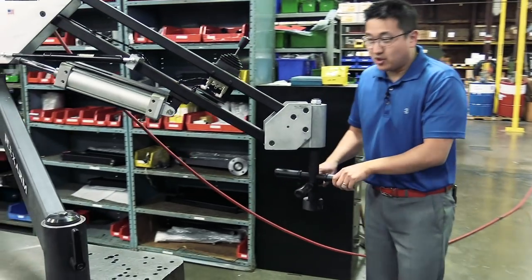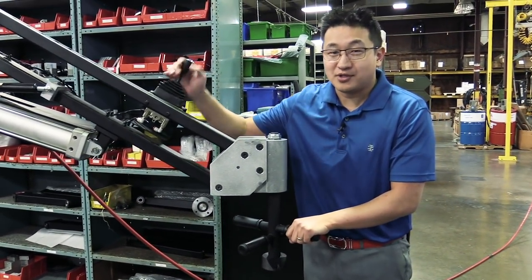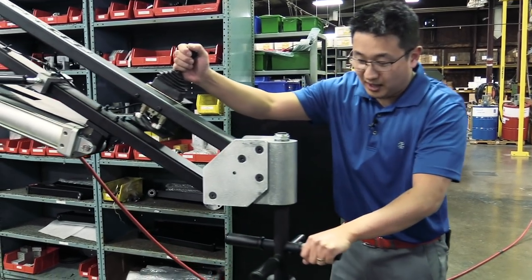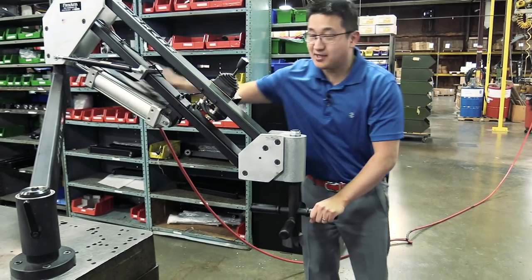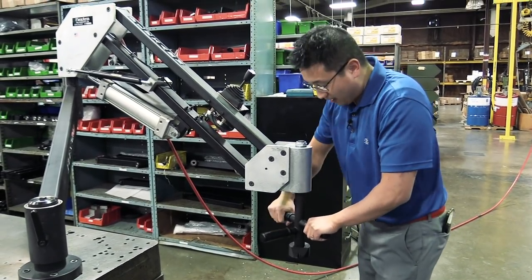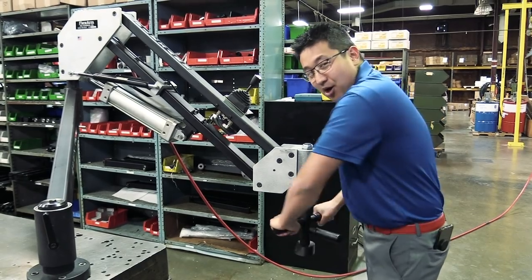What we did was take a part manipulator and use it to add downward force to allow it to align over the ball, push down with the force of the cylinder, and from there they're able to use the end effector to lock that ball into place.